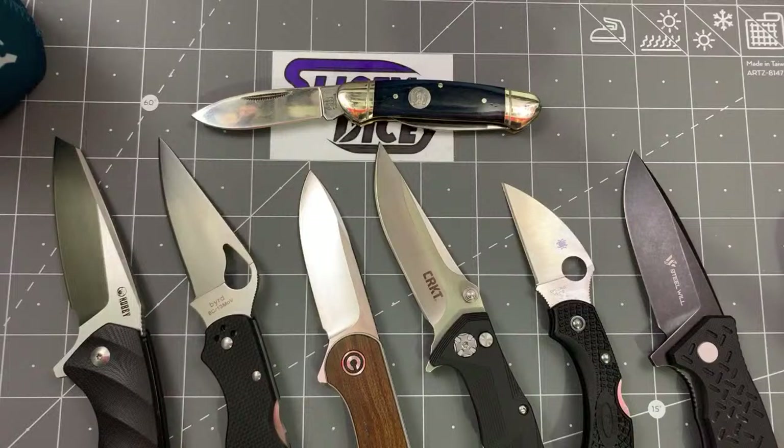Have you tried the Seismic? Yeah, that's the one I reviewed — it was months ago. If you Google 'Slicey Dicey Seismic' I'm sure you'll find it. Liked the lock, didn't quite understand the knife.